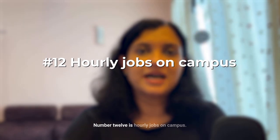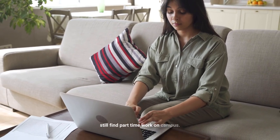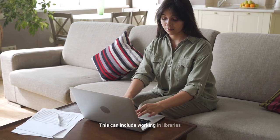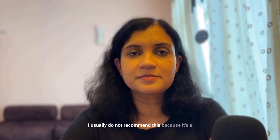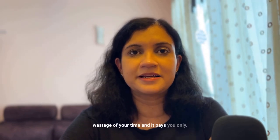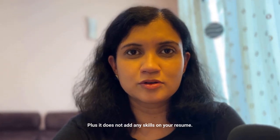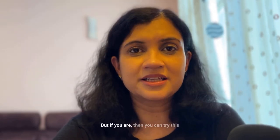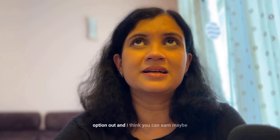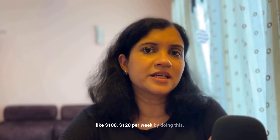Number twelve is hourly on-campus jobs. If you can't secure an assistantship or scholarship, you can still find part-time work on campus — for example in libraries or campus offices. I don't usually recommend this because it pays only $10–$15 per hour and doesn't add skills to your resume, so only try it if you're really desperate for money. You can earn maybe $100–$120 per week this way.